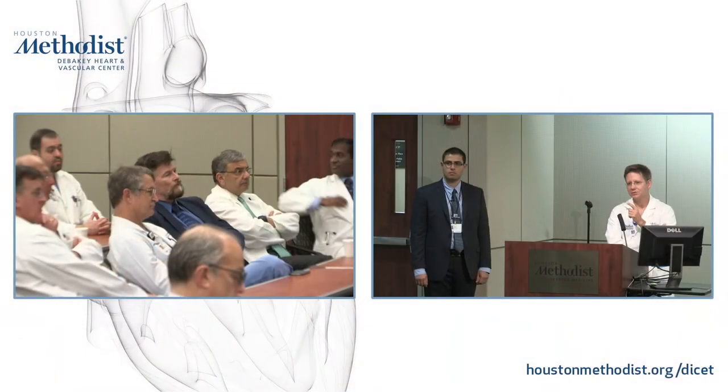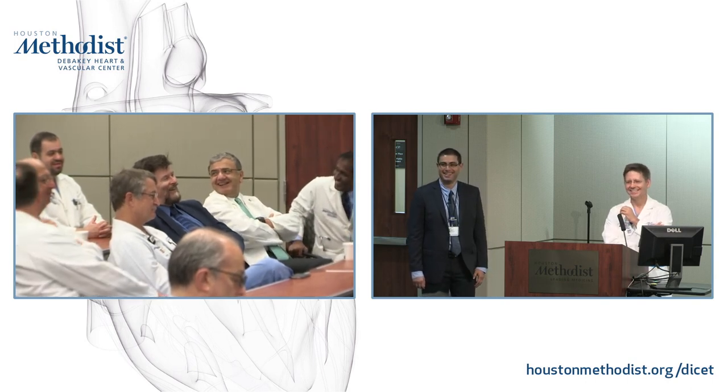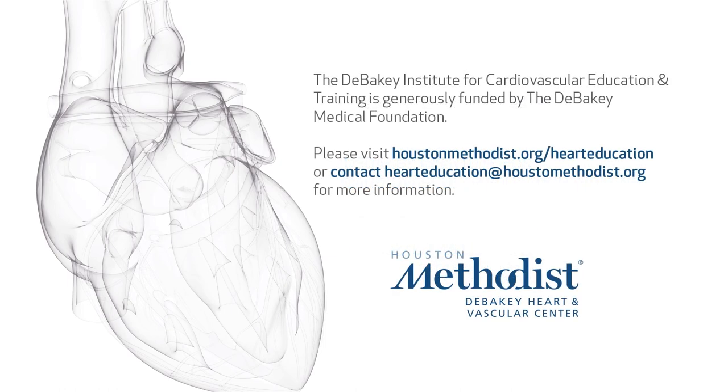Dr. Noon, I might ask — that picture of Dr. DeBakey: is that truly his wife's sewing machine, or was that a staged media thing? The real thing — that was the real thing. That's fantastic. Other questions? Otherwise, I think we'll finish a little early. Thanks to Dr. Rahimi for Grand Rounds this morning.